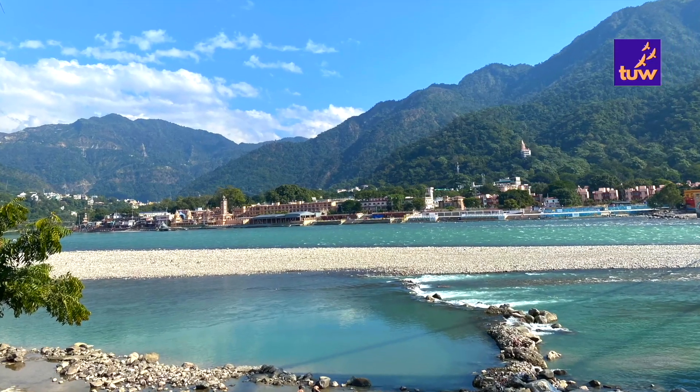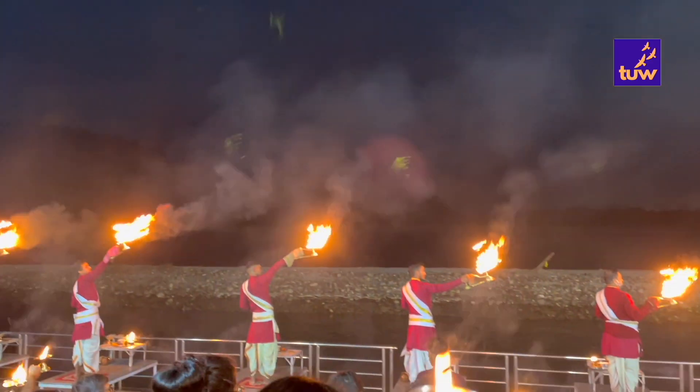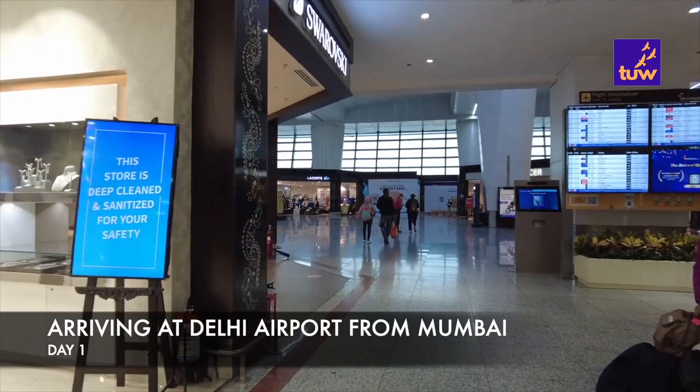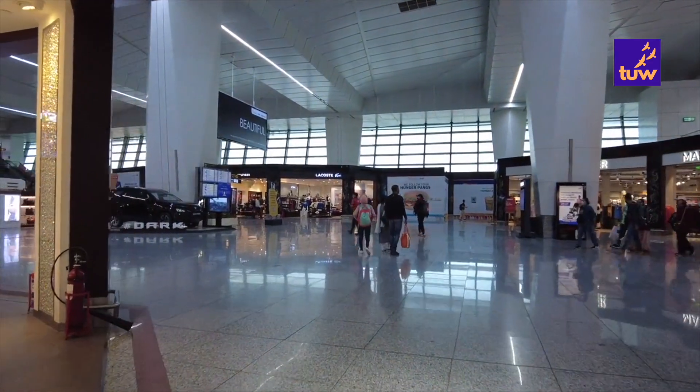We took this trip in mid-December so the weather was cold but pleasant. We started our trip by taking an early morning flight from Mumbai to Delhi. It was a direct flight of two and a half hours. The flight journey was smooth.